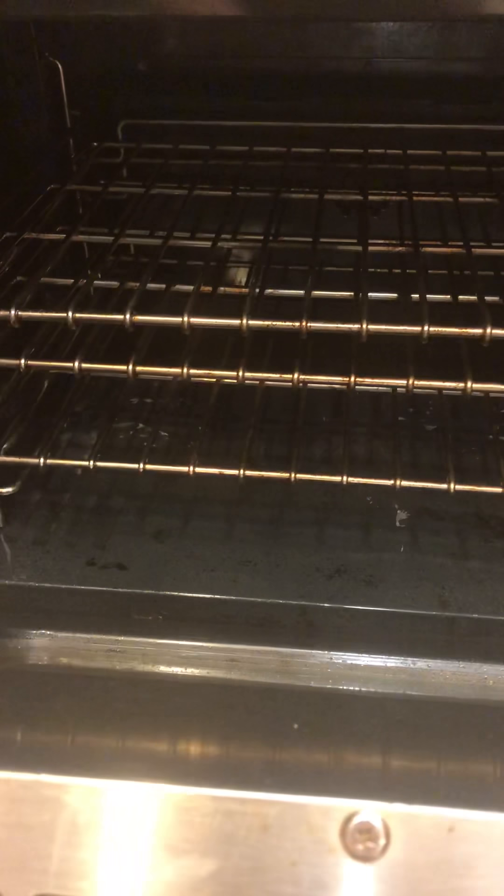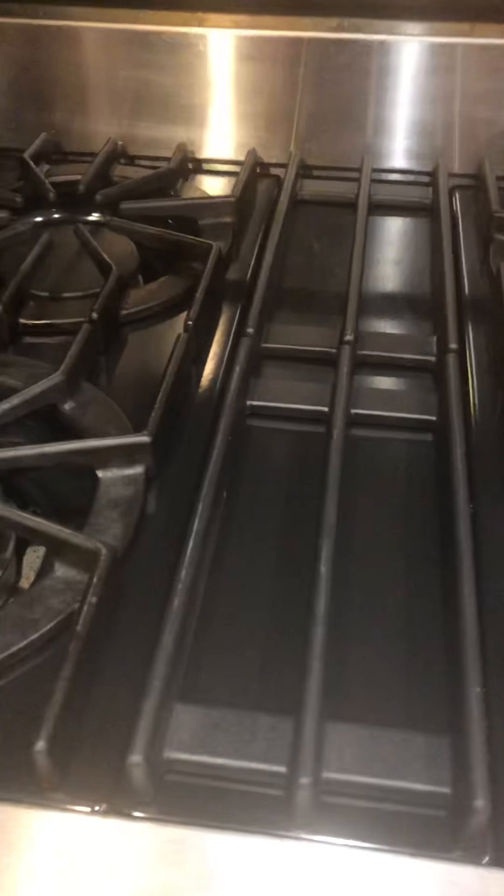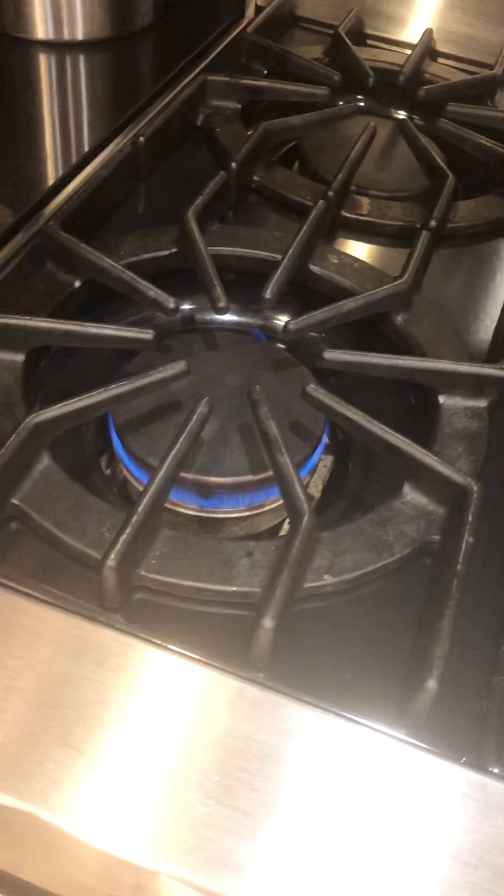It probably could just use a good cleaning, but otherwise it's in really good shape. No problems there. Glassware, microwave, all the kitchen stuff will stay, so you'll be completely outfitted to be rental ready.